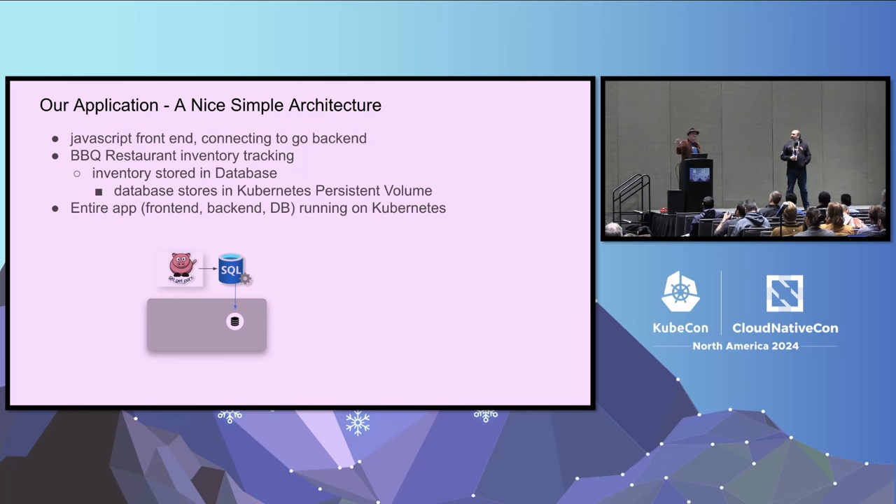Chris and I like interacting with the audience. So let's do a quick poll - who here likes barbecue? Chris and I, on the side, have a hypothetical restaurant chain that runs off some open-source software. We're going to be using some of the management software for our barbecue restaurant as we talk through today. Our application tracks the inventory of available food across all of the restaurants. It's a fairly simple architecture: a web app with a front-end written in JavaScript, back-end written in Go, talking to a Microsoft SQL Server on the back-end, running inside Kubernetes, and storing its data on a persistent volume.